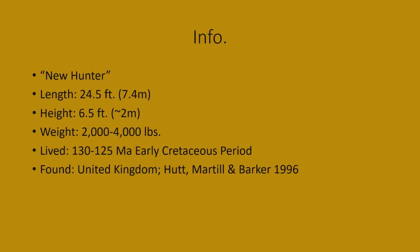Some information about Neovanator: Neovanator means 'new hunter.' Length: 24.5 feet or 7.4 meters. Height: 6.5 feet or approximately 2 meters. Weight: 2,000 to 4,000 pounds. It lived 130 to 125 million years ago in the early Cretaceous period, found in the United Kingdom, and described by Hunt, Martell, and Barker in 1996.